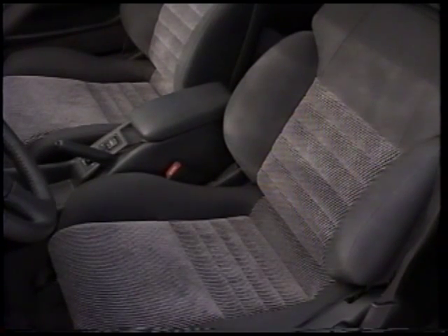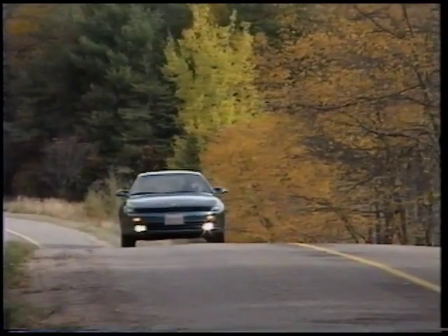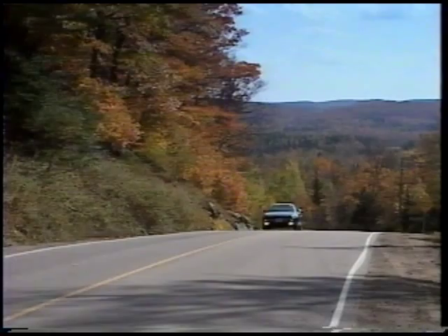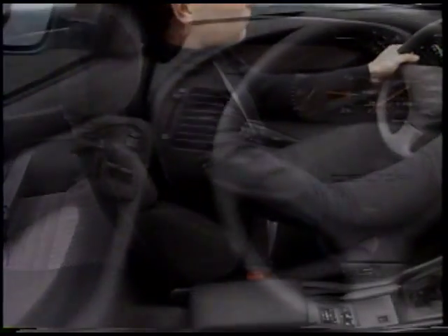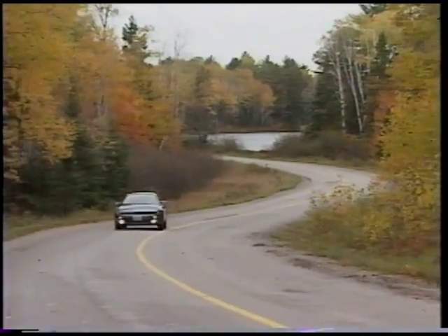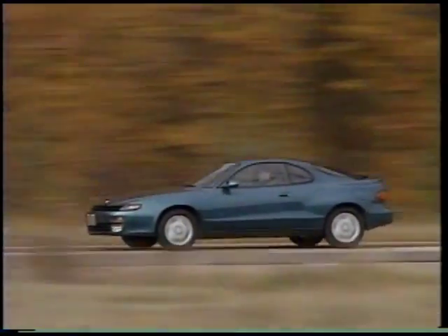Seat construction features like these, and the elimination of springs under the seat, mean better fit and support. Plus, as an added bonus, more foot room for rear passengers. Celica's cockpit is all ergonomic for a sense of freedom. For the sports car enthusiast, as for any driver who simply appreciates dedication to quality and comfort, Celica is the clear front-runner.